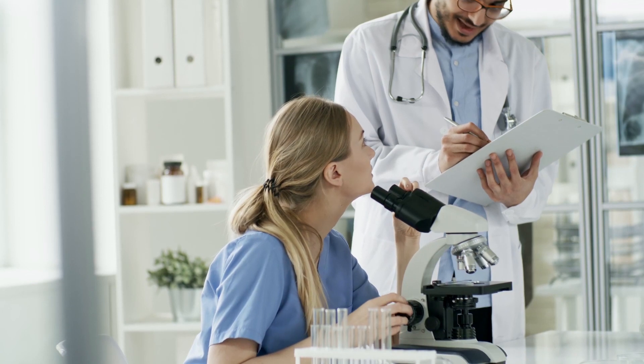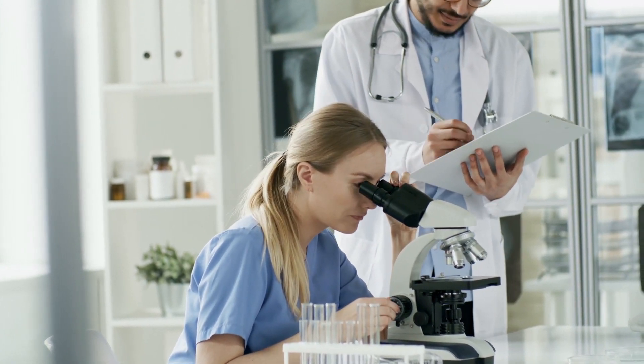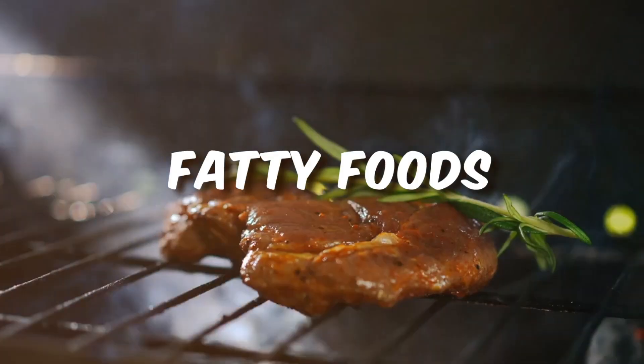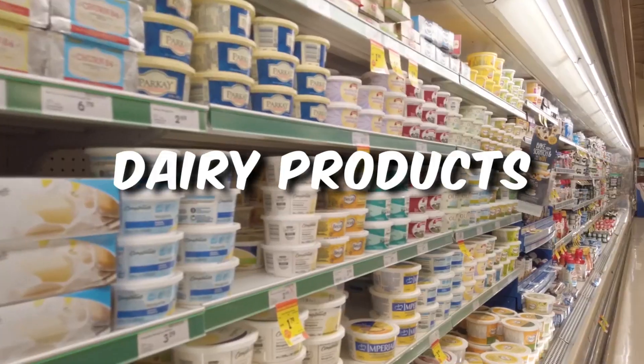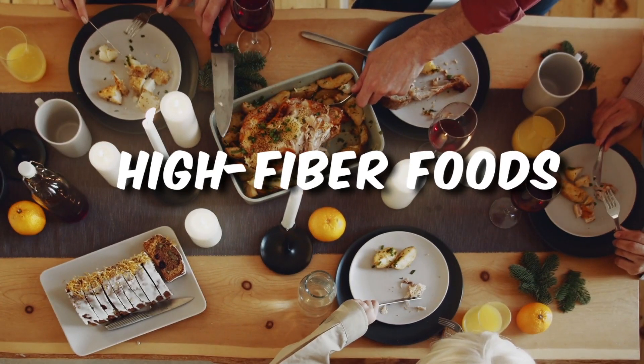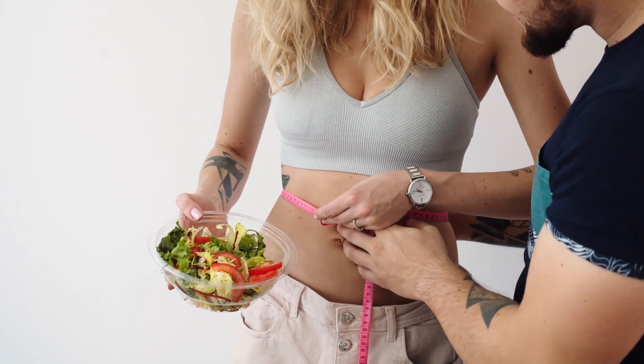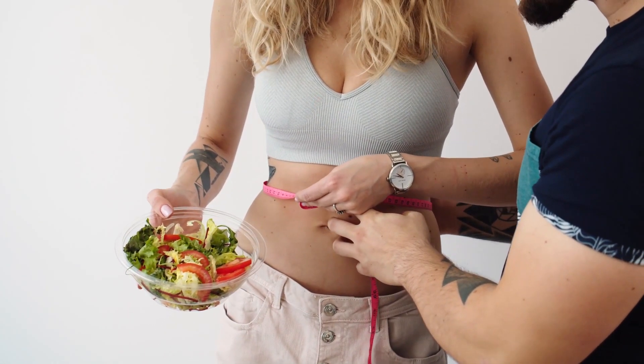They can provide personalized guidance and recommend appropriate tests if necessary. Consider common culprits — while everyone's digestive system is unique, fatty foods, spicy foods, dairy products if you're lactose intolerant, and high-fiber foods can be potential triggers. Be particularly attentive to how your body responds to these categories of foods.